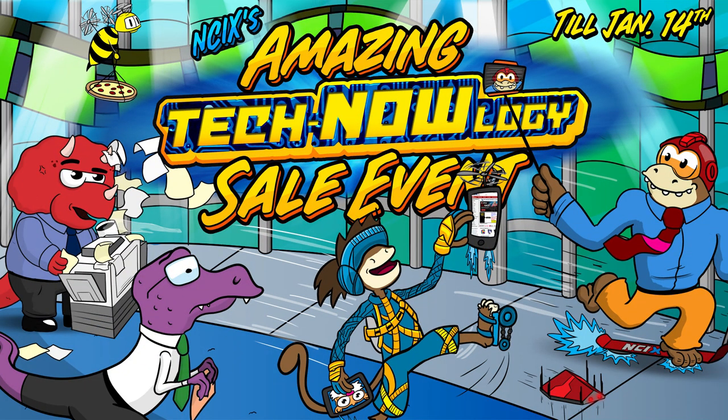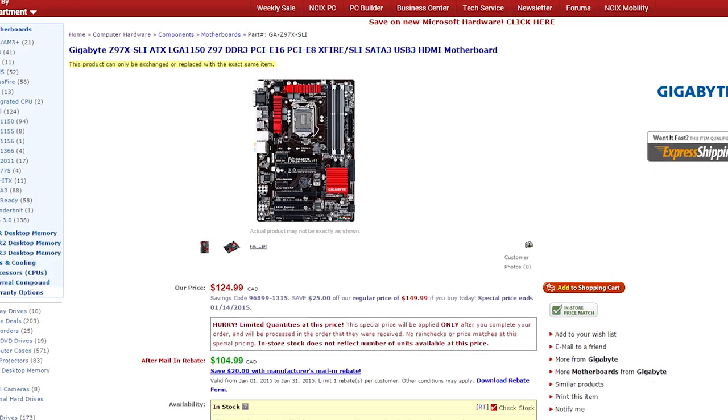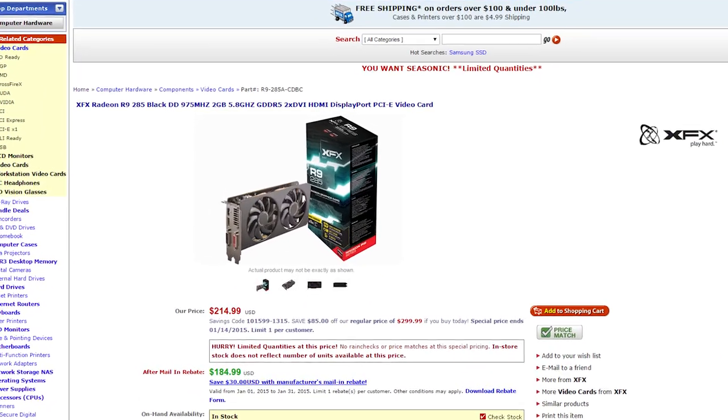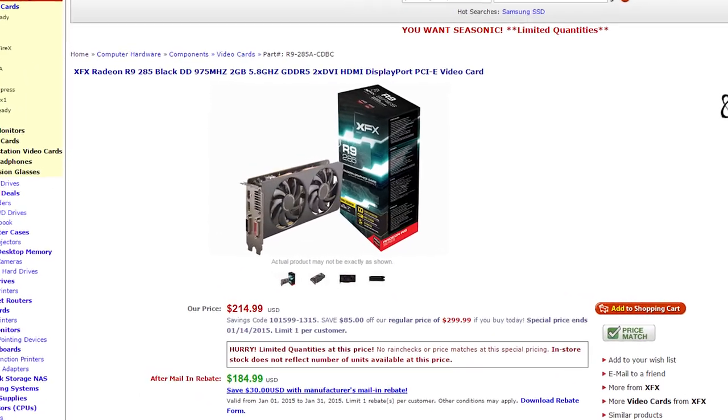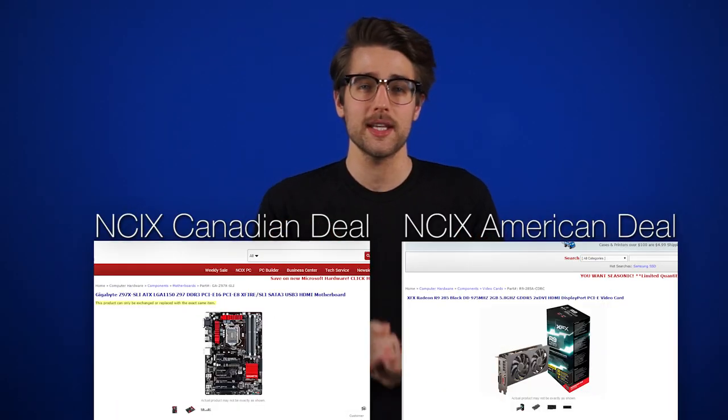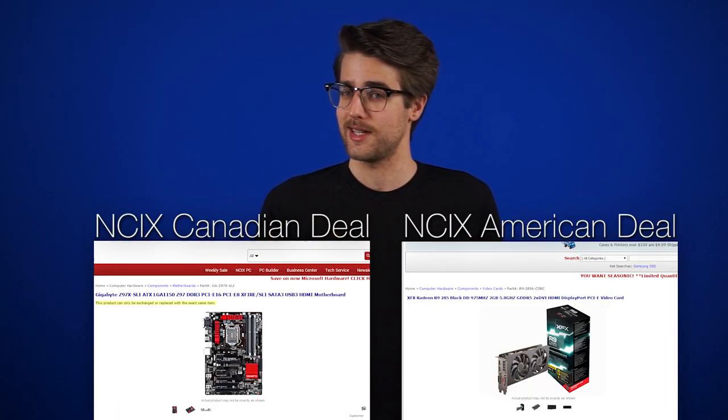This week is NCIX's technology sale event — see what they did there? The Canadian deal is a Gigabyte Z97X ATX motherboard for $104.99, that's a savings of $45. And the American deal is an XFX Radeon R9 285 Black Edition for $184.99 — you're saving $115 there. Click here or the link's in the description to see all of this week's deals.